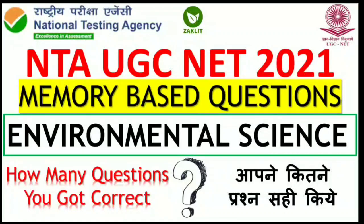Hello everyone and welcome back to Jack Lit educational channel. This video is all about the NTA UGC NET 2021 environmental science paper. We will discuss memory-based questions which Jack Lit members have contributed from the exam, and analyze how many questions we got correct. Comment in the comment section with your results. Without wasting much time, let's get started.